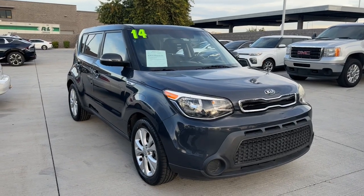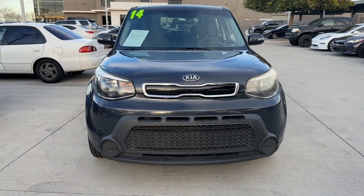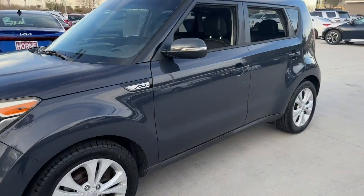You will be amazed by this 2014 Kia Soul. With less than 150,000 miles on the odometer, this vehicle stands out from the rest.